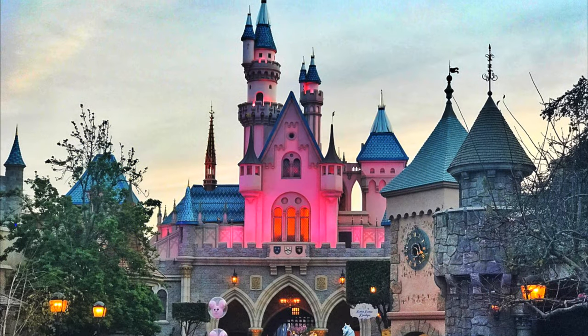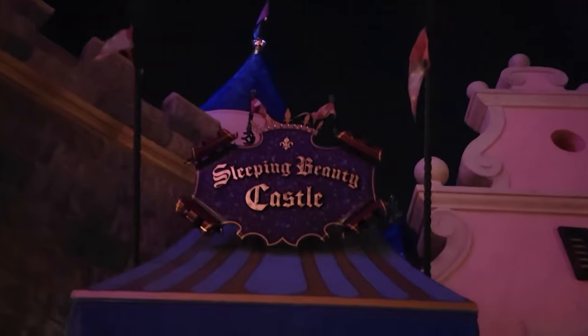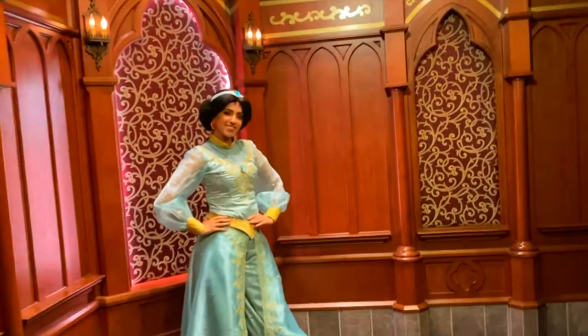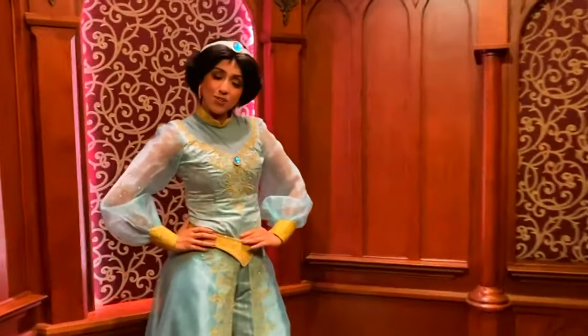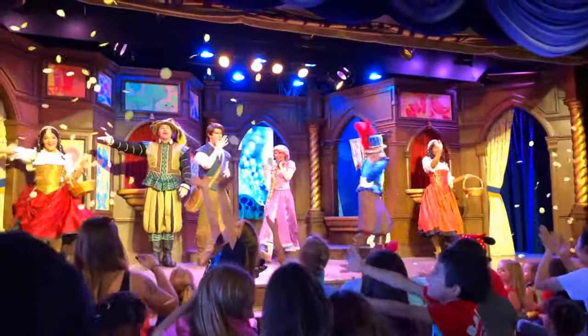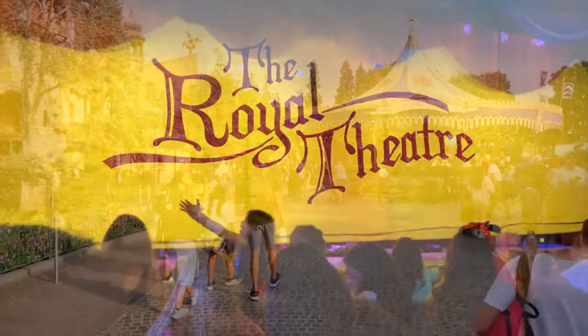Next up, you'll be right in front of Sleeping Beauty's Castle, where you can enter into a walkthrough attraction and explore winding passageways where the epic tale of Princess Aurora is told through 3D dioramas and stunning special effects. In front of the castle in the central hub area, you can meet your favourite Disney princesses at the Royal Hall, and gather round to watch live shows that recreate classic Disney tales in the Royal Theatre.